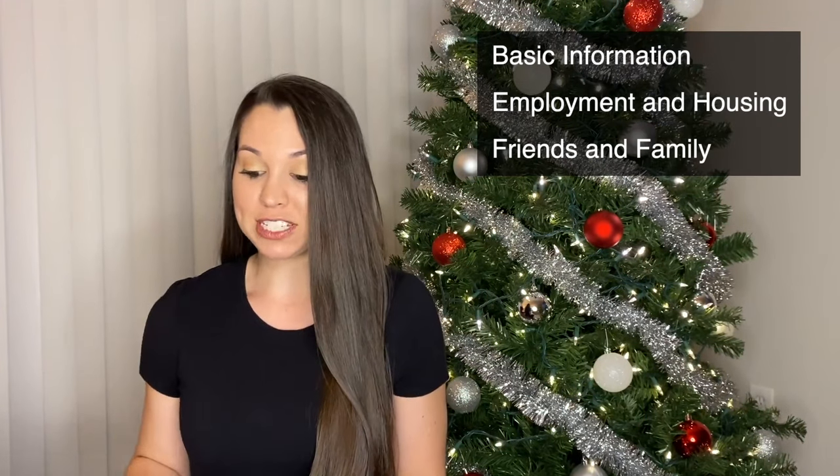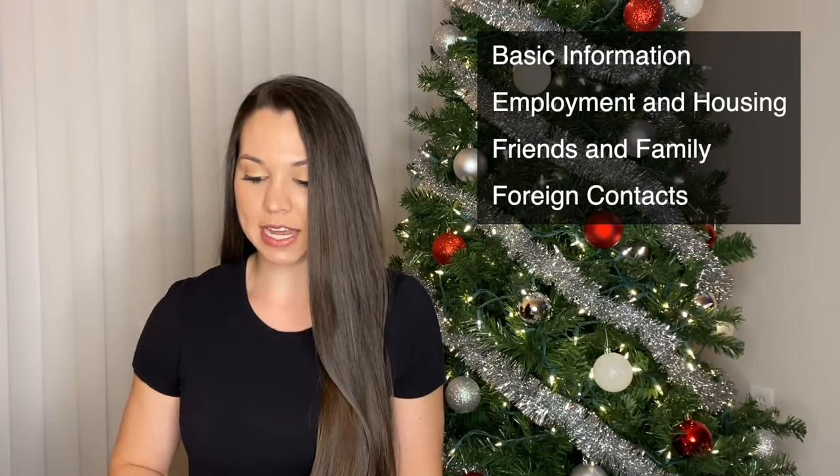There are going to be six main categories, but then all of those break down into subcategories. The six categories are going to be: basic information, employment and military housing, friends and family, foreign contacts, criminal record, and background check.